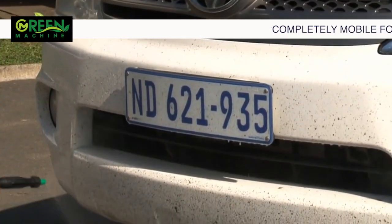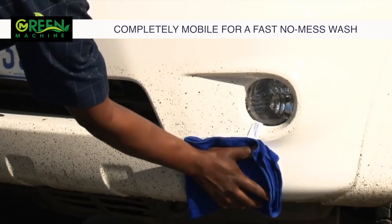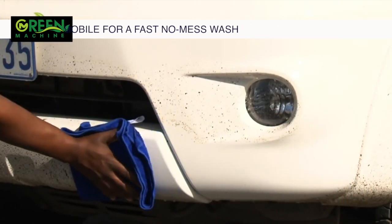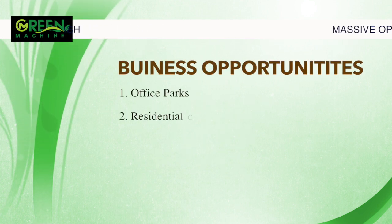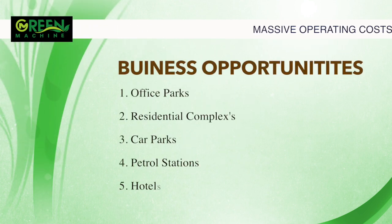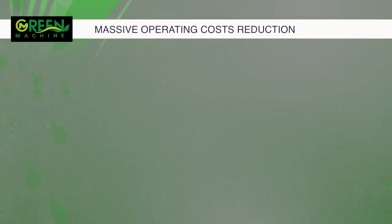The Green Machine is a complete eco-friendly car wash in no time at all. Many businesses benefit from the Green Machine, such as office parks, residential complexes, car parks, petrol stations, hotels, and of course car dealerships themselves. The fantastic Green Machine can provide endless business opportunities.